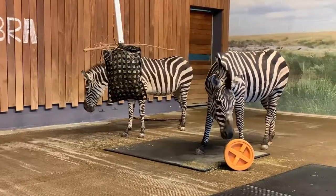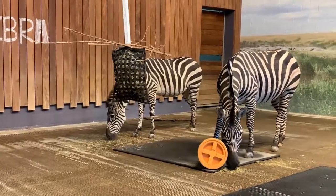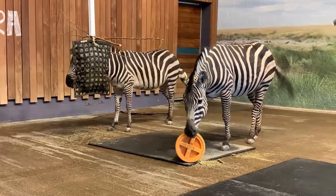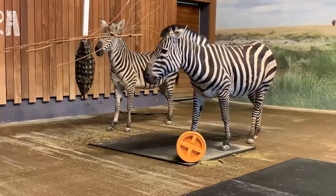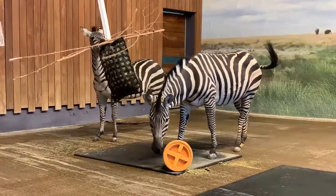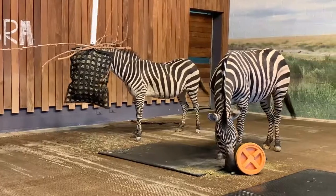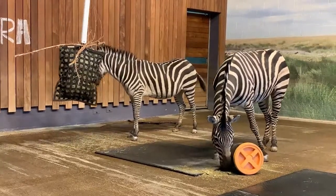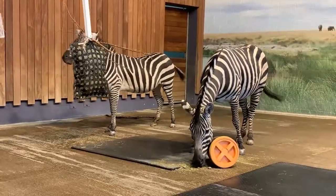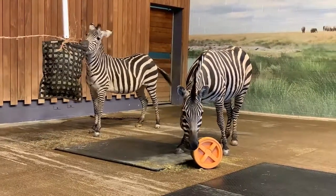Plains zebras have a status of near threatened in the wild. Their numbers are decreasing due to habitat loss from human development and farming. A good way to support plains zebras is to support us here at Como Park Zoo and Conservatory. Zebras here are part of a SSP, or Species Survival Plan. Minnie and Thelma have both had babies here that have gone to other zoos. The purpose of a species survival plan is to maintain genetic diversity and stable demographics in captive populations — every new life contributes to our zoo populations and to global population numbers.